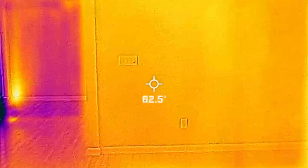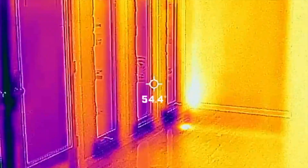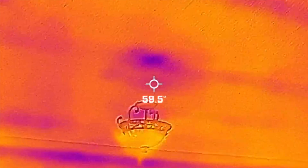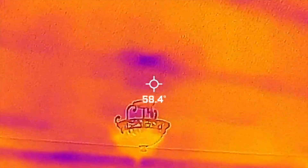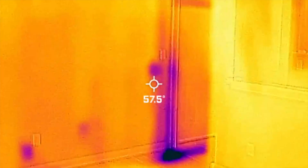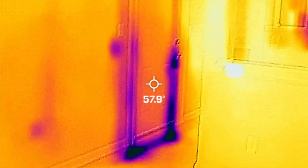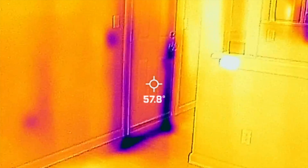There are a few things downstairs as well. Right in the middle of the dining room ceiling there is either a wet spot or a damp spot. There's the door to the garage, and you can see on the left side and the right side where the weather stripping has just failed.